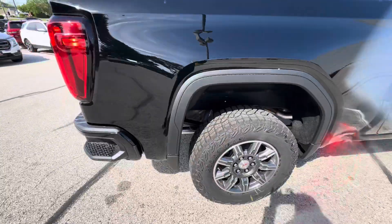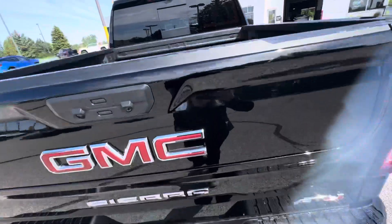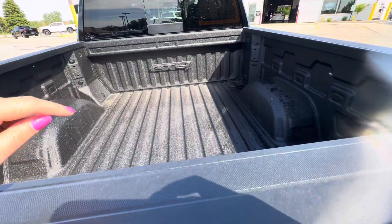In the back, you do have the multi-pro tailgate. You also have a spray-in bed liner with the AT4 badging in the back.